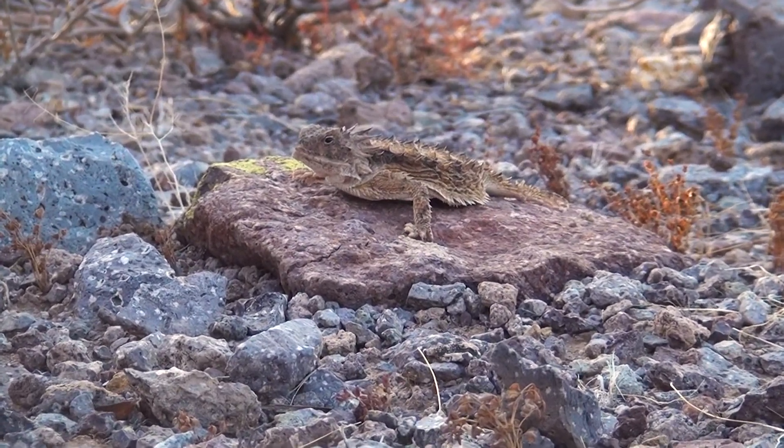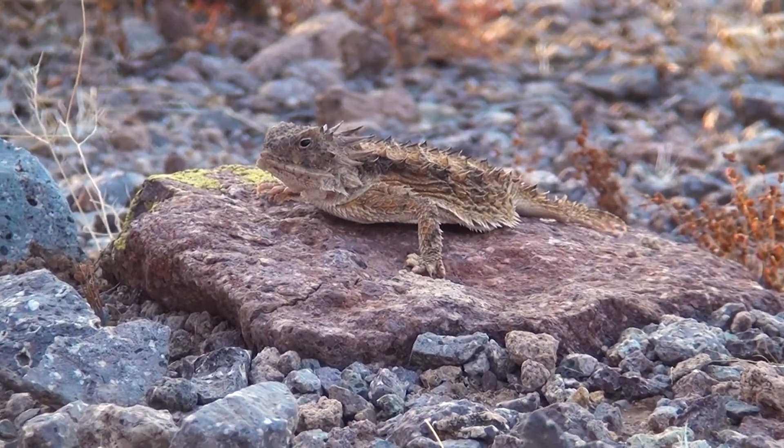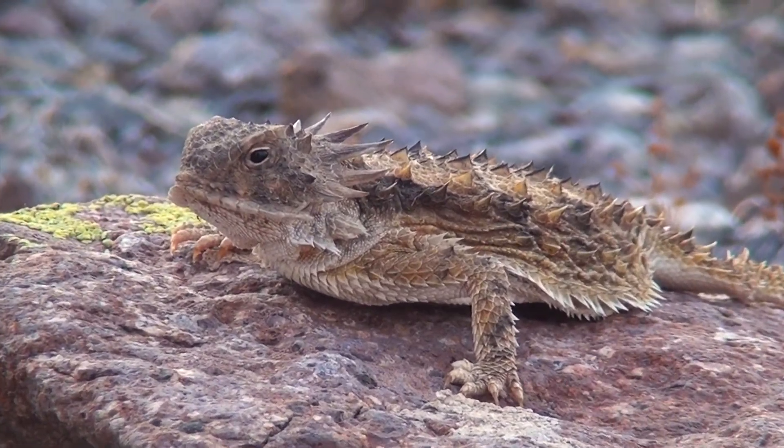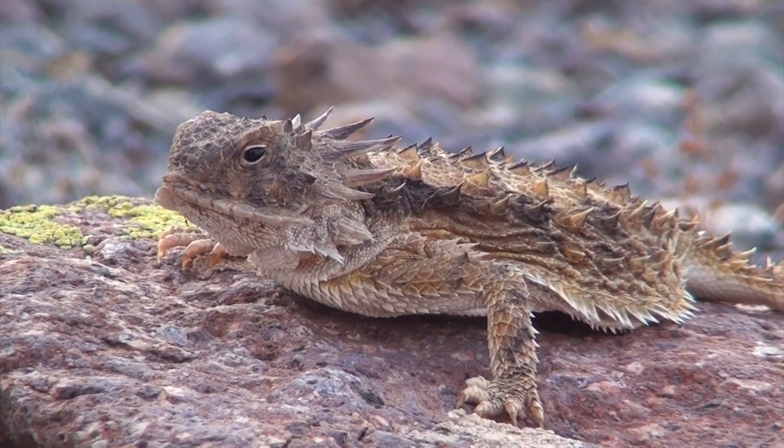In nature, animals use many different methods of defense to avoid predation. None, however, is more bizarre or grotesque than that of the horned lizard.